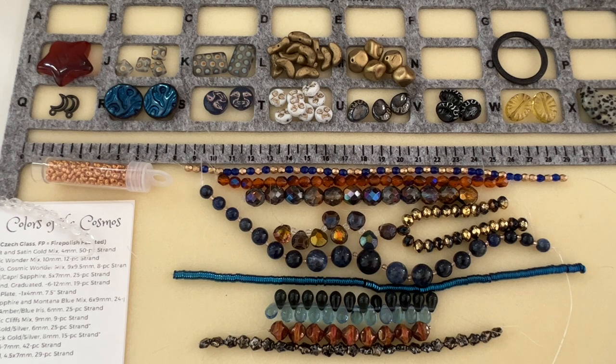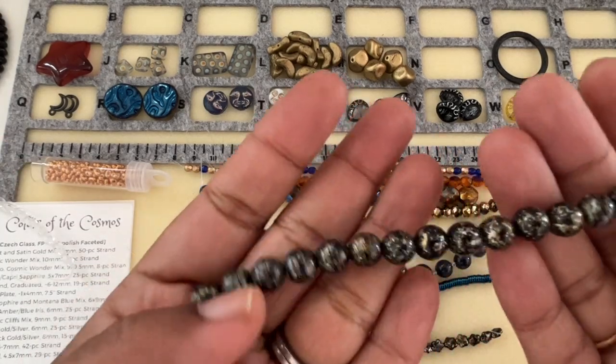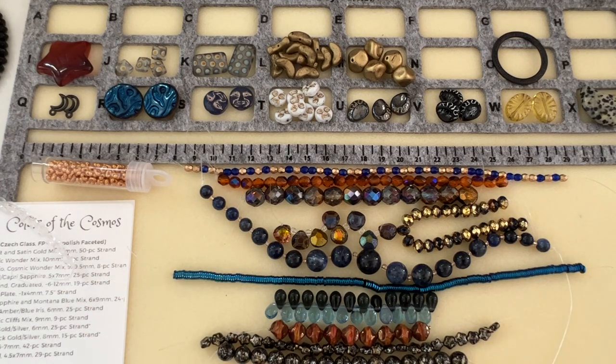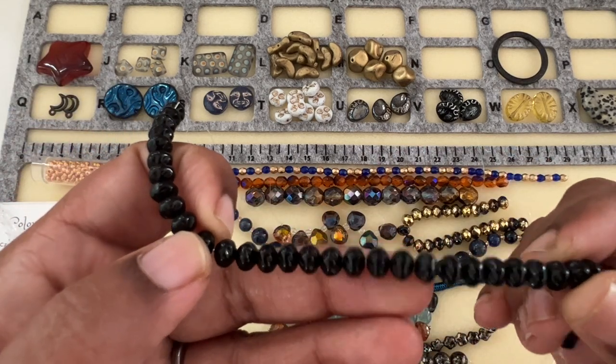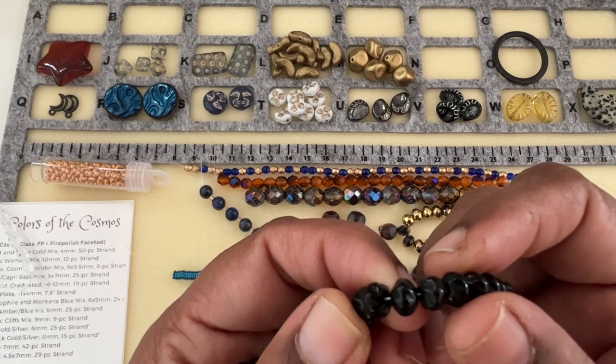Then we have Drunk Round Jet Black Gold Silver, 8 millimeter, 15-piece strand — this is very nice, this will go with anything. Then Roundel Jet Black, 6 by 7 millimeter, 40-piece strand.